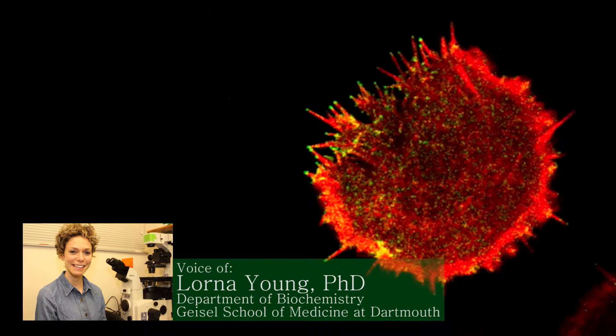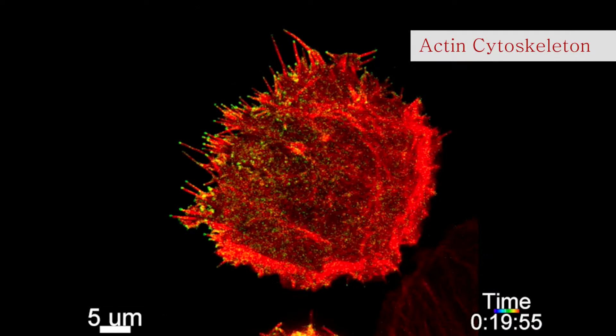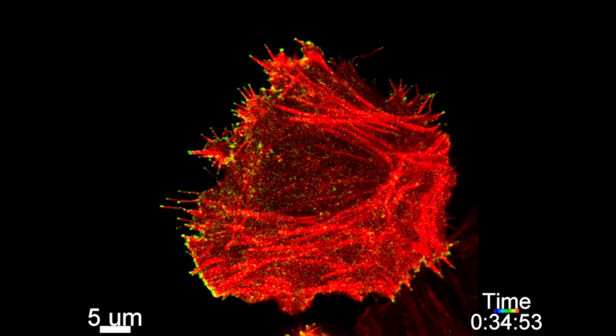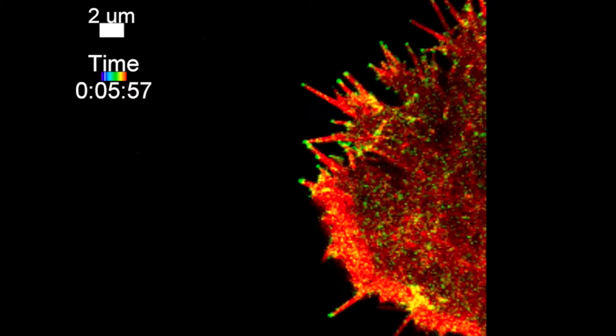This is a human cell that's starting to move on a microscope slide. In red is the actin cytoskeleton, which is the skeleton that provides structure to the cell. However, this skeleton is not like our own bones, in that the various skeletal elements can assemble and disassemble in seconds, allowing the cell to change direction rapidly.